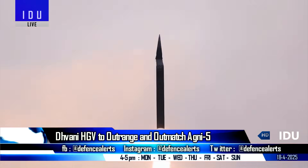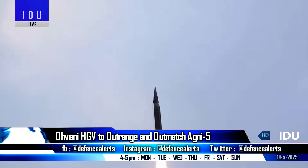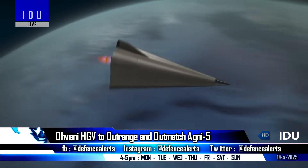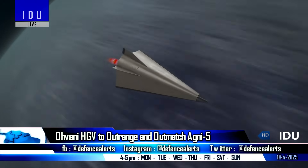With a length of nearly 9 metres and a width of 2.5 metres, the blended wing-body configuration enhances aerodynamic efficiency, offering a higher lift-to-drag ratio, and ensures stability and manoeuvrability at hypersonic speeds exceeding Mach 6.